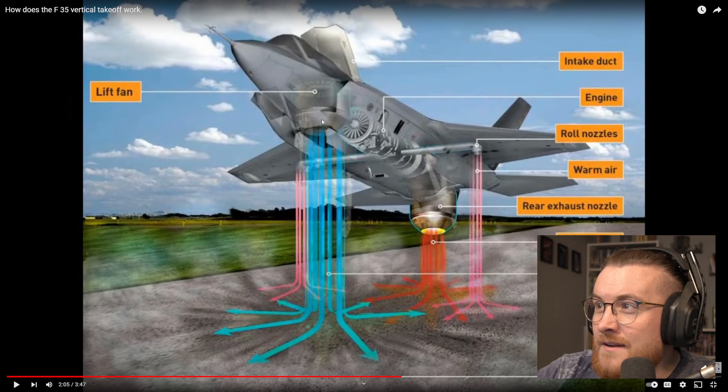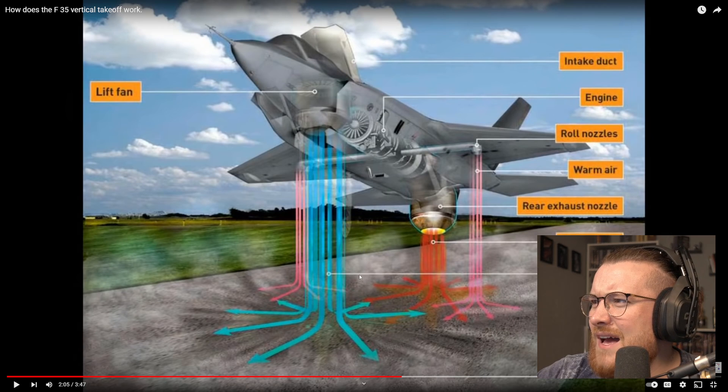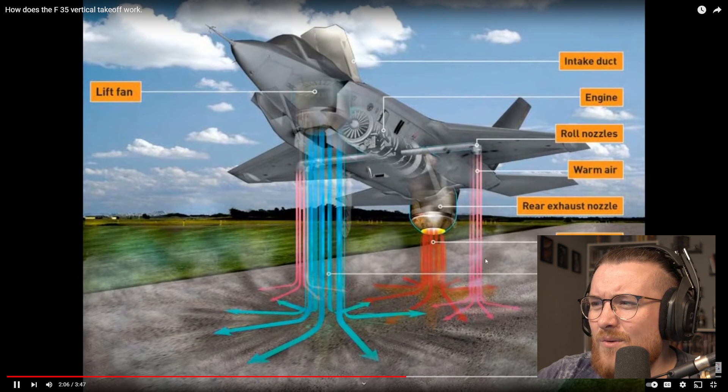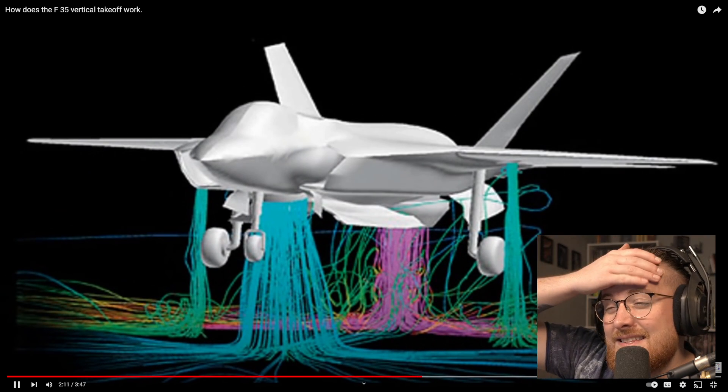Okay — lift fan, intake duct, engine, roll nozzles, the warm air, rear exhaust nozzle with the hot exhaust and the cold. Whoa — cold air? Why is cold air going that way? So the intake duct is going down, and it's just a big fan? It's literally just a fan? How does that make any sense? How is it just a fan and it's able to lift it up?